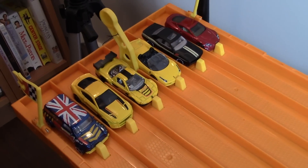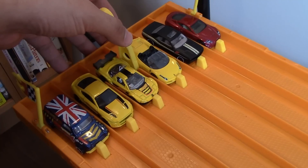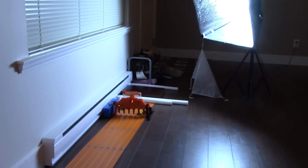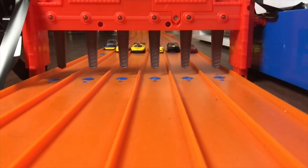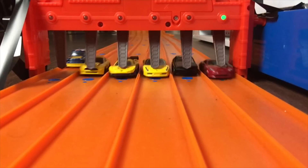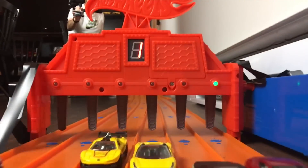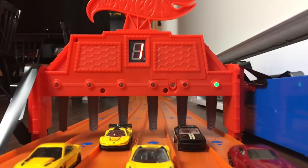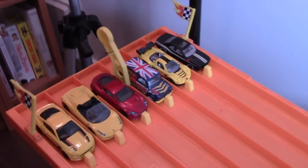Race number one redo. We'll see if the Aston Martin can take it again. On your marks, get set, go! Very close race, but the Aston Martin did end up taking it.